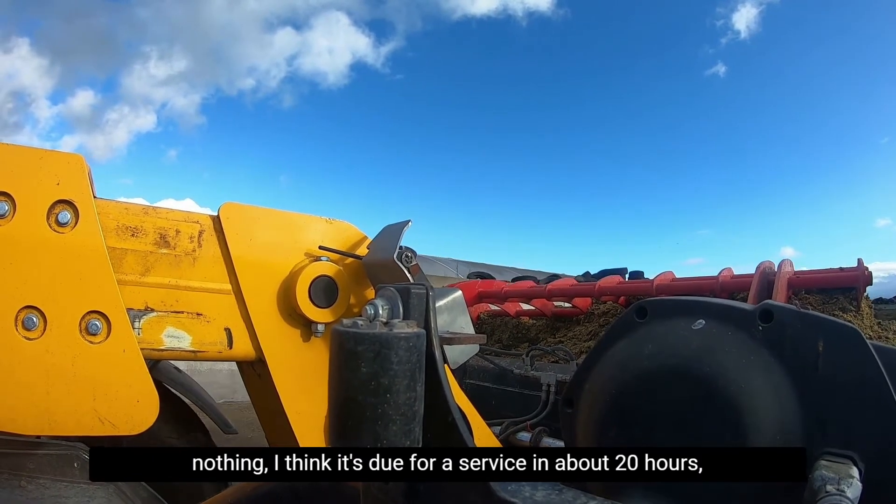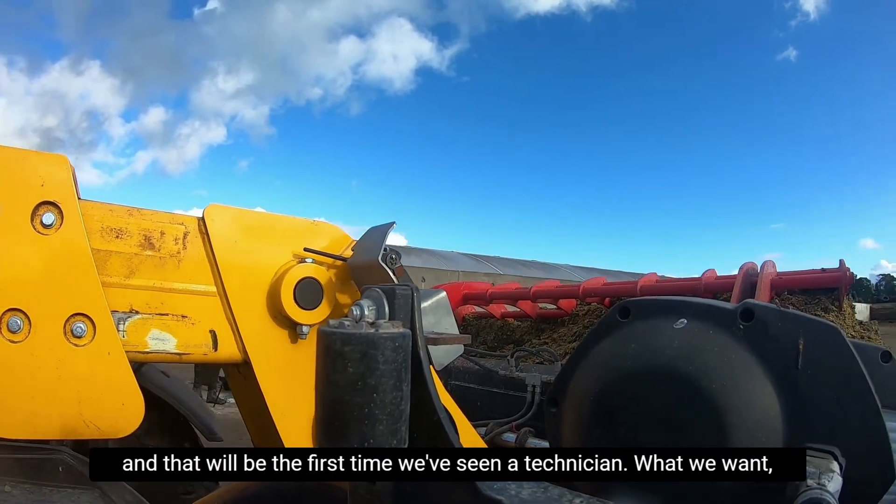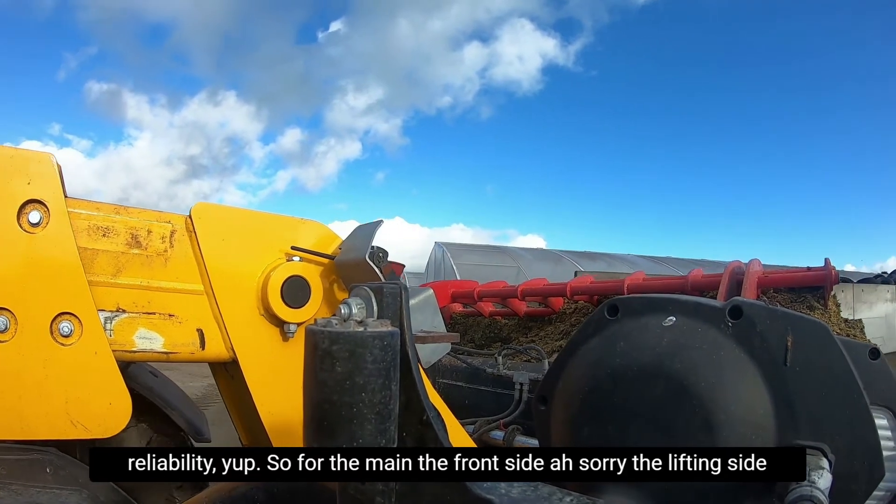It's due for service in about 20 hours, and that'll be the first time I've seen a technician. That's what we want — reliability.